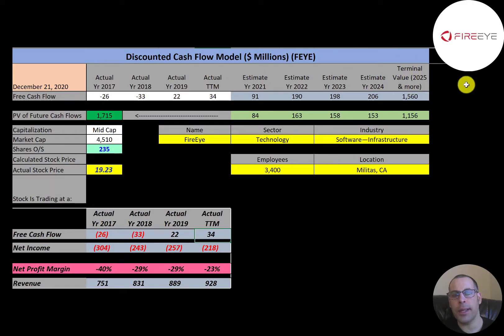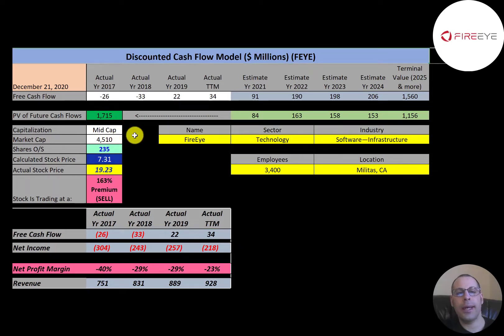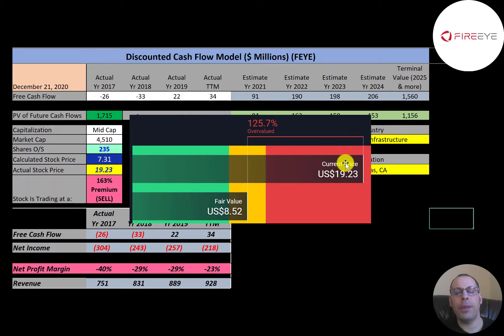We estimated four years of future free cash flows and also estimated the terminal value — which is all cash flows past year four — at $1.6 billion. We discounted those numbers back to today using the weighted average cost of capital and get a value of the company of $1.7 billion. Dividing that by 235 million shares, we get a calculated stock price of $7.31. They're trading at $19.23, so they're trading at a 163% premium — it's a sell according to the model.